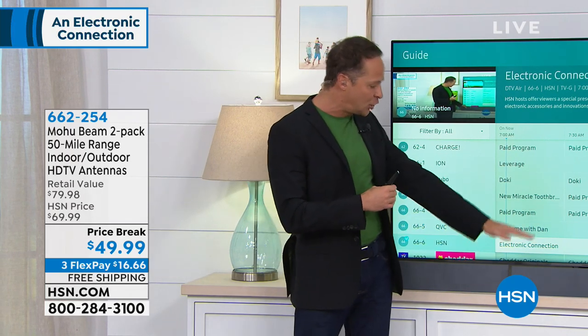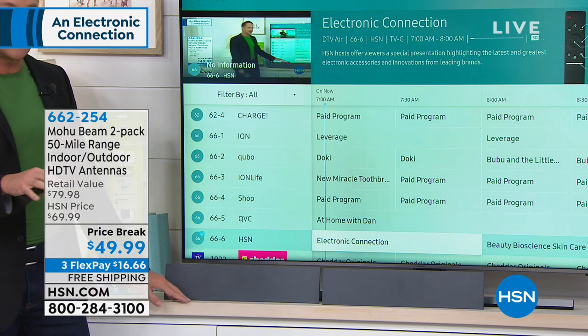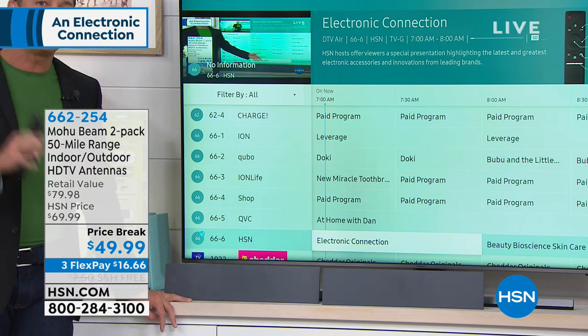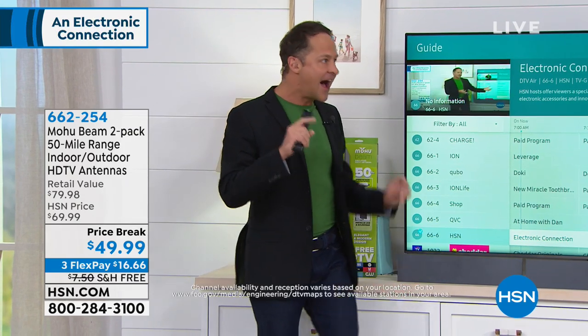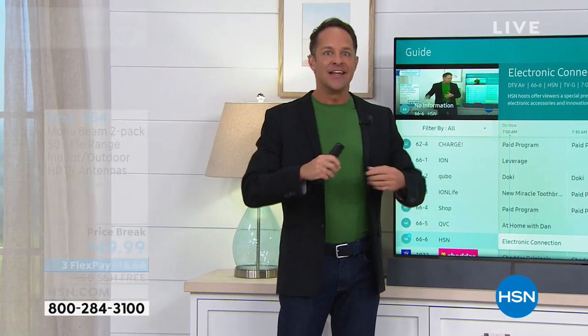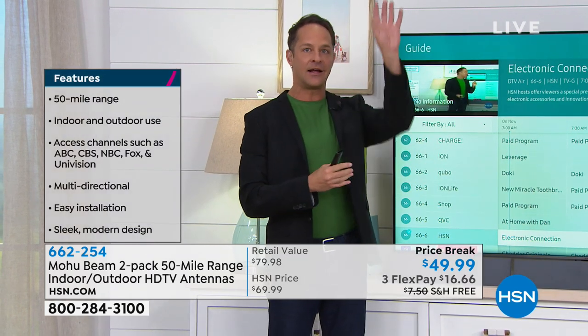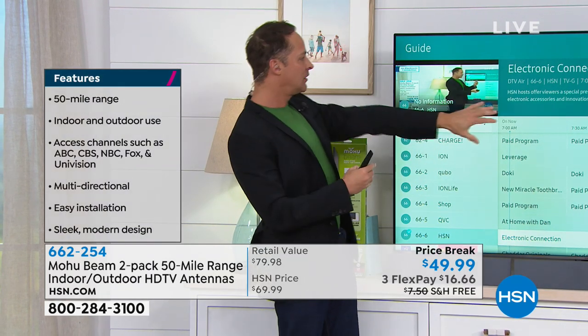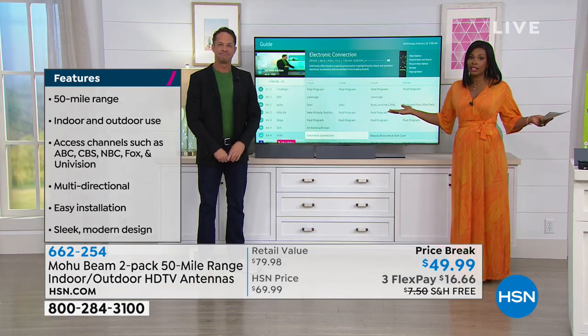This is indoor/outdoor. It goes to two TVs, looks great, super simple to set up. The top 94 out of 100 shows in America are broadcast on high-definition channels all over America. You need something like a catcher's glove to catch those signals and put them on your television — and that's what this does, for less than $50.